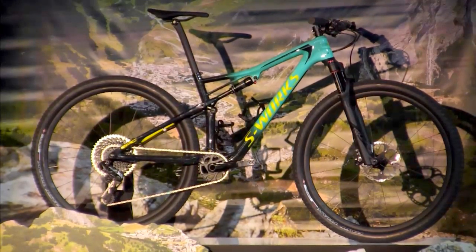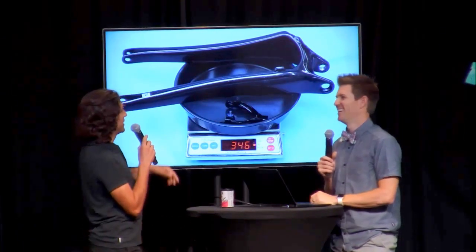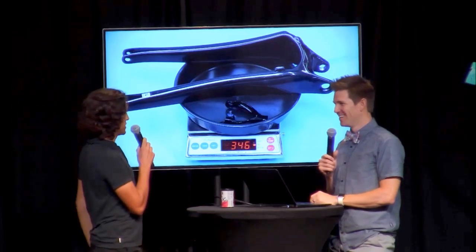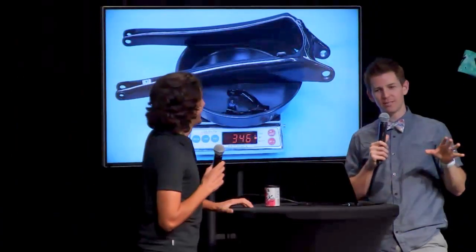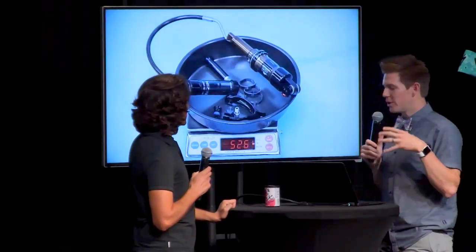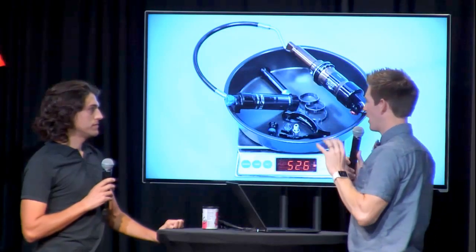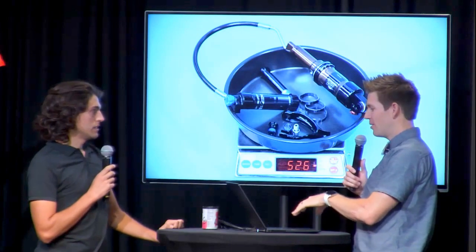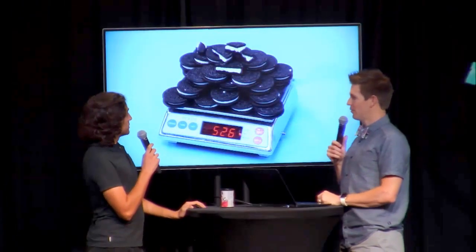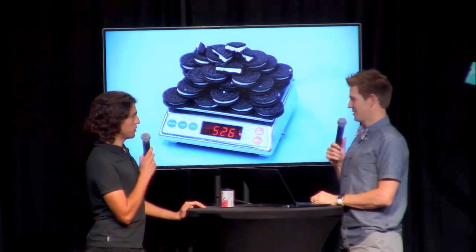To put some perspective on it: 345 grams is the equivalent of a chainstay from the previous Epic World Cup plus a shock extension and a few pieces of hardware. Nobody wants to carry a spare chainstay. That's the equivalent of losing 345 grams out of the frame. Similarly, 525 grams — that would be like riding an Epic without a whole pile of components from the previous platform. That's actually the same as 37 and a half Oreos for your off-season indulging. Huge weight savings across the frame — you can feel it when you're riding. It helps with acceleration and getting over the mountains.